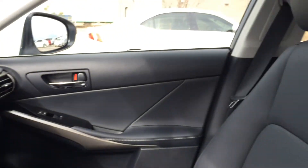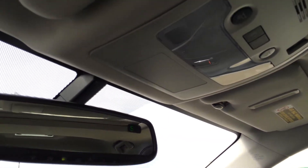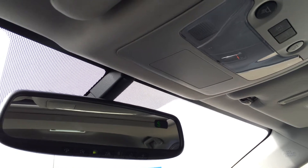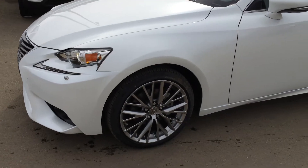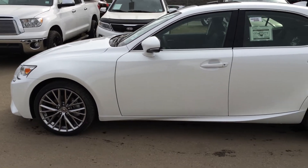You have a lockable glove compartment, power tilting sliding sunroof with sunshade, and your auto-dimming rear view mirror. It's got a compass and three integrated garage door openers located on it. You have 18 inch alloy wheels with wheel locks, and keyless entry with smart access and key lock prevention.